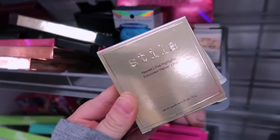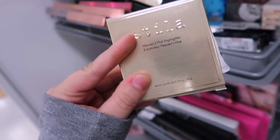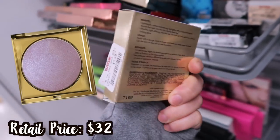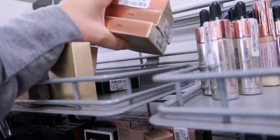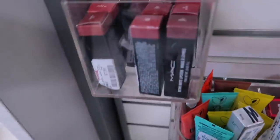Looking more carefully at the Stila section, I found what I'm pretty sure is a new shade in their Heaven's Hue Highlighter — one of their cream highlights with a bouncy texture. This one is in 'Transcendence' for $7.99. It looks like a fun, maybe holographic shade. They also have bronze as usual.